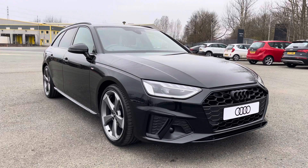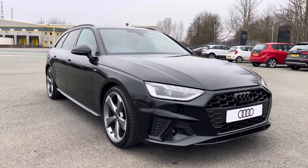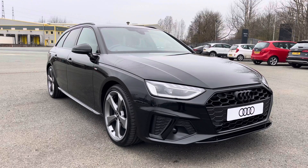If you would like to book a test drive, a viewing, or arrange a personalised finance quote, please give Preston Audi a call on 01772 911 340. Thank you for watching this video.